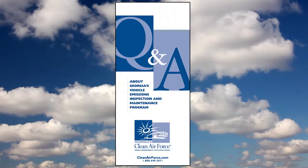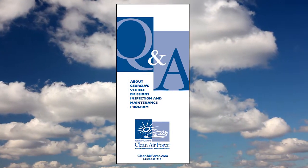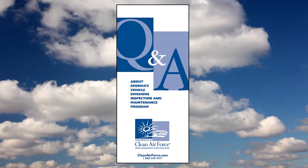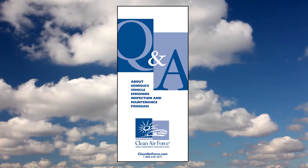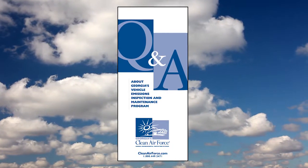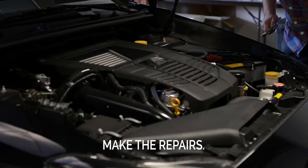If your vehicle fails the test, your emissions inspector will give you a question and answer brochure to help with any repair and retest questions you may have, in addition to the emissions repair form which is needed for your follow-up retest. You will then need to make the necessary repairs to bring the vehicle within emissions standards.